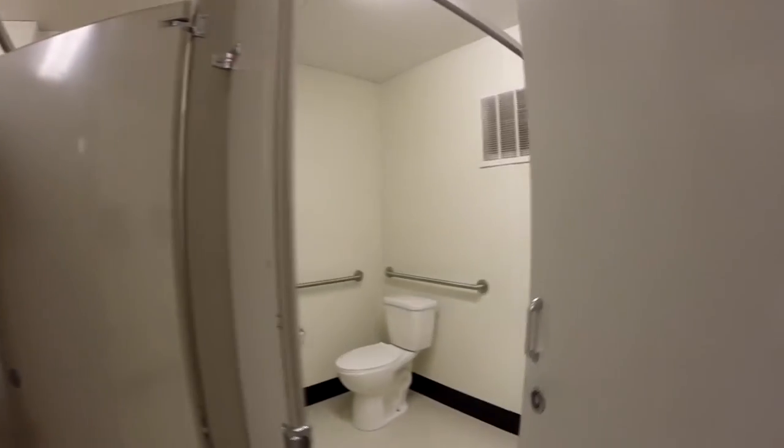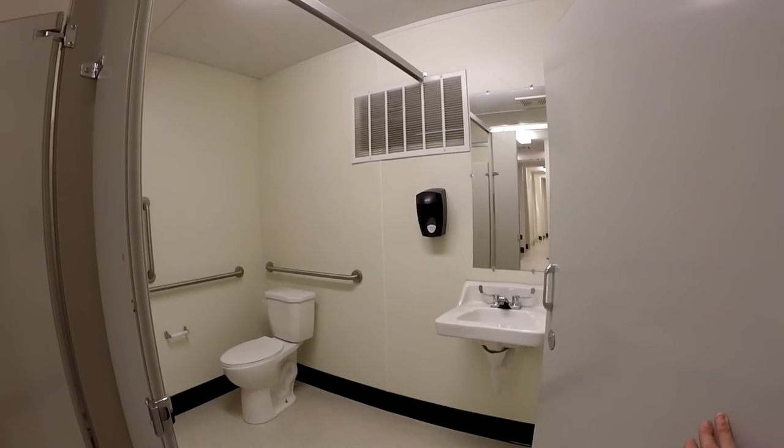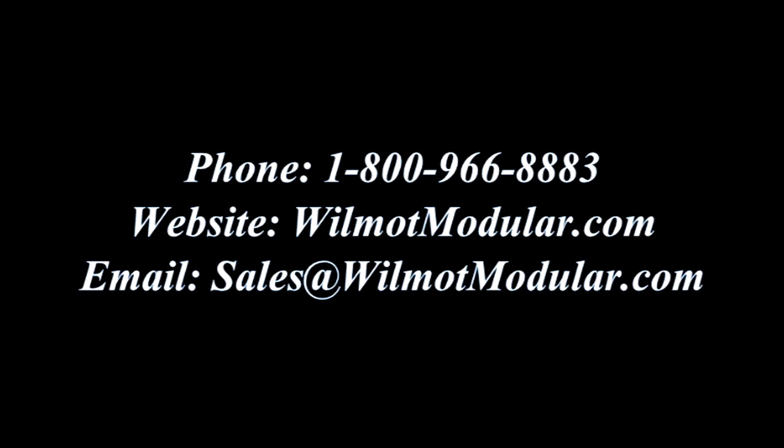All built to meet your expectations and our quality standards. Call us for more details at 1-800-966-8883 or email us at sales@wilmotmodular.com.